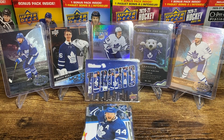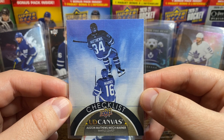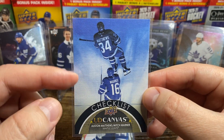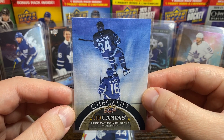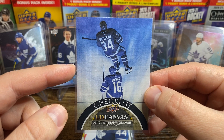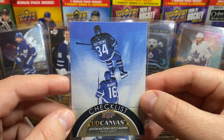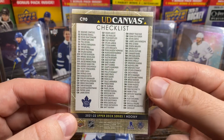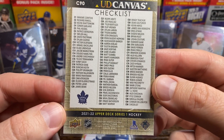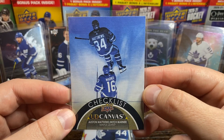Here's one of my favorite checklist Canvas cards — the Austin Matthews and Mitch Marner checklist. You've got this overhead shot of the two of them skating out onto the ice to start the game. I've noticed that when they have these checklists now, they're trying to get photos with two players on the same photo versus two separate photos, which just makes it that much nicer. This is a 2021-22 Series 1 — great photography.